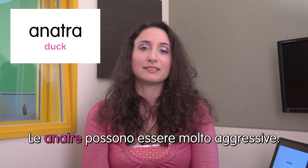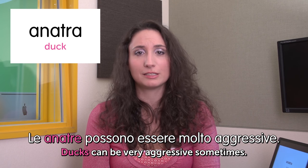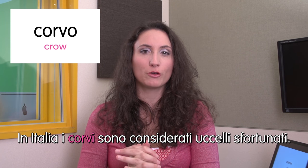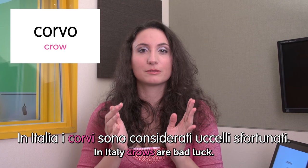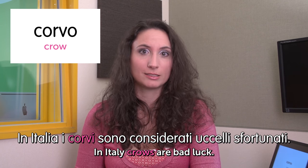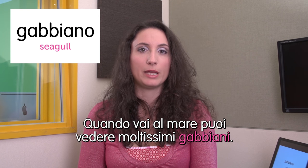Ciao, this is Ilaria and welcome to Italian Weekly Words. Let's see today's theme: birds — uccelli. First word: anatra — duck. Le anatre possono essere molto aggressive. Ducks can be very aggressive sometimes. I've been attacked by one. Next word: corvo — crow. In Italia i corvi sono considerati uccelli sfortunati. In Italy, crows are considered bad luck. Next: gabbiano — seagull. Quando vai al mare puoi vedere moltissimi gabbiani. When you go to the sea you can see so many seagulls.